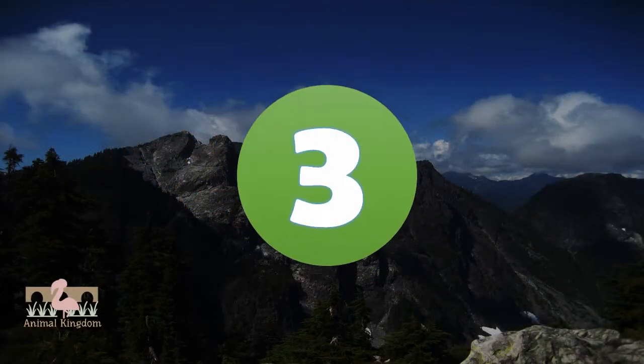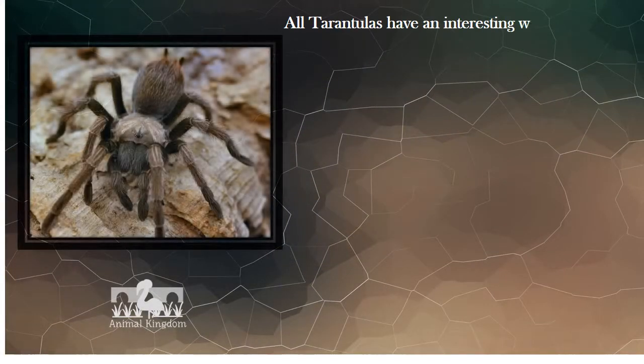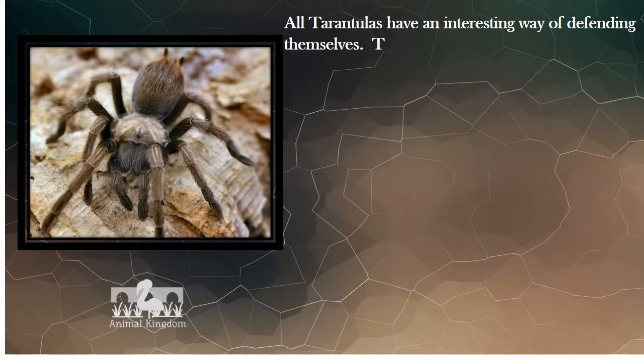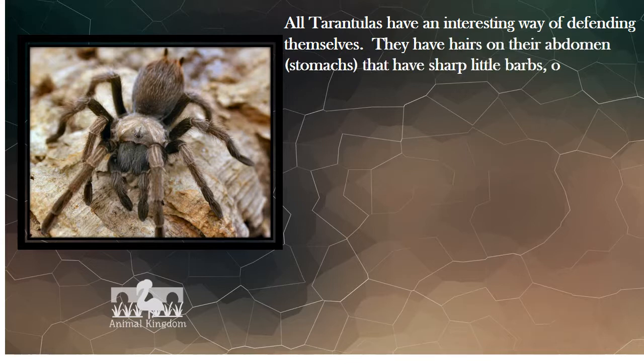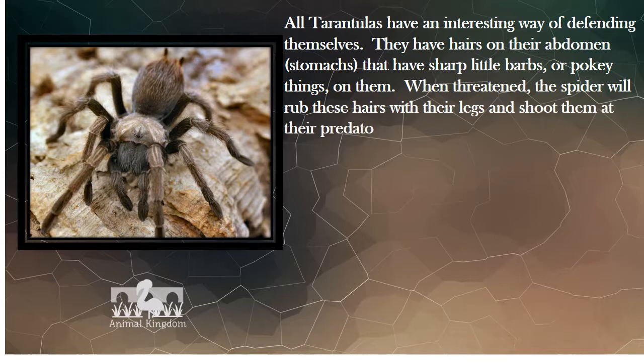Number 3. All tarantulas have an interesting way of defending themselves. They have hairs on their abdomen that have sharp little barbs on them. When threatened, the spider will rub these hairs with their legs and shoot them at their predator. That would hurt.